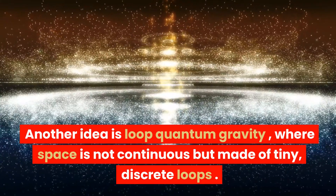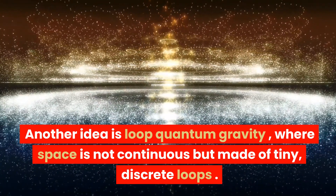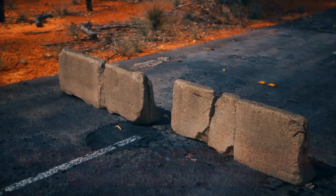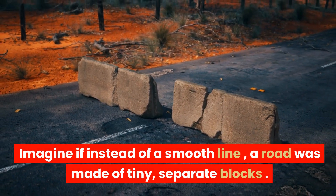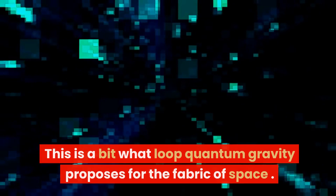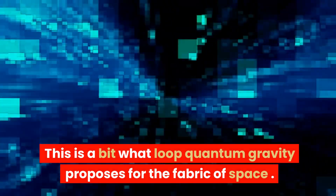Another idea is loop quantum gravity, where space is not continuous but made of tiny, discrete loops. Imagine if instead of a smooth line, a road was made of tiny, separate blocks. This is a bit what loop quantum gravity proposes for the fabric of space.